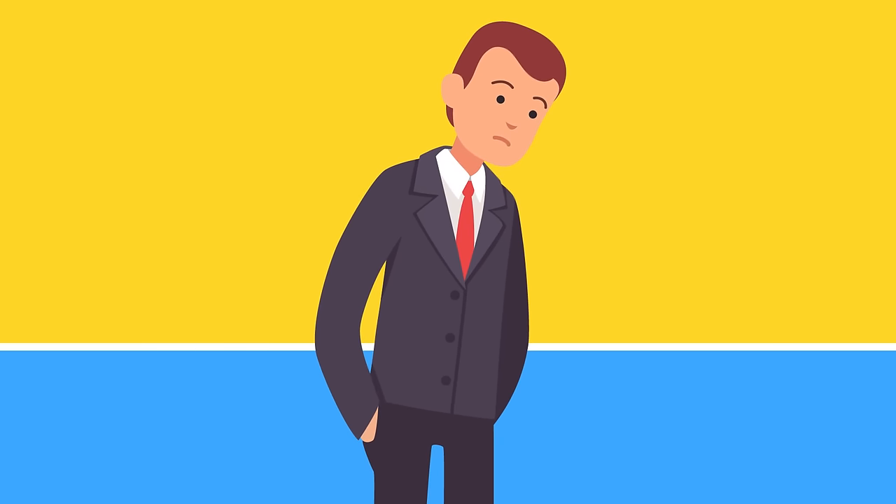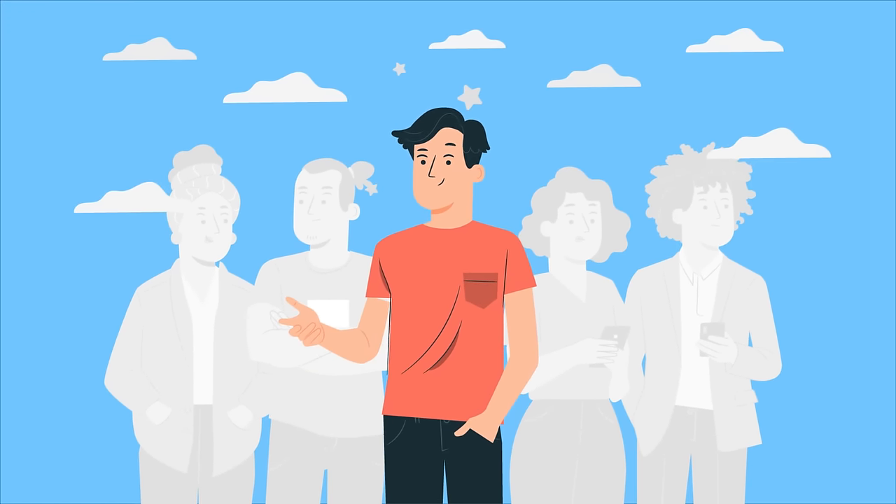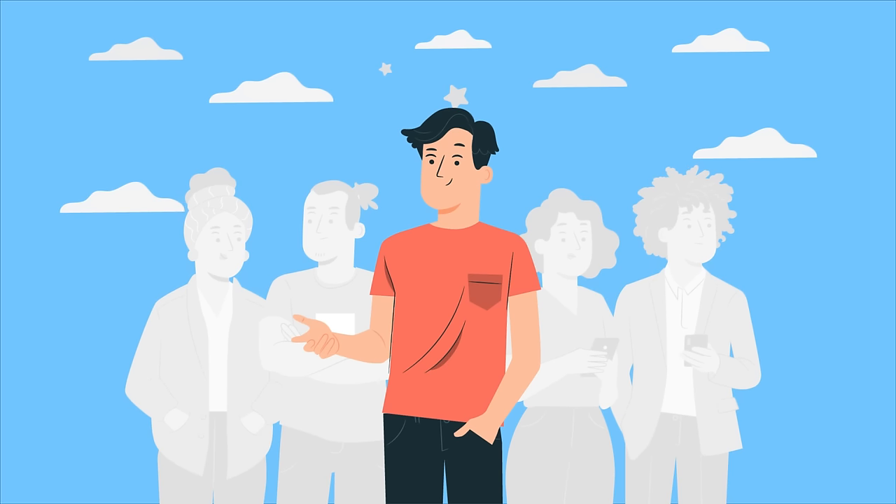So if anyone says you're an average-looking person, don't be discouraged. Looking average isn't a bad thing. While everyone wants to stand out, it's actually the most normal-looking faces that we find most attractive.